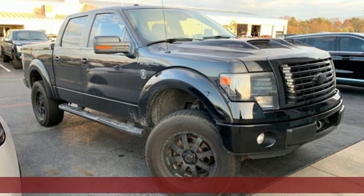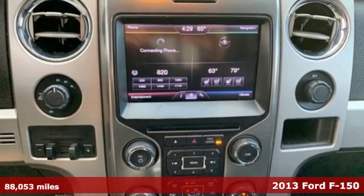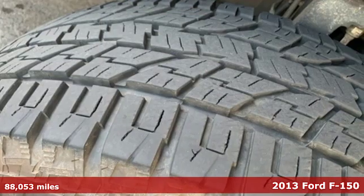It's a 2013 Ford F-150. Ford, where tradition meets innovation. It comes with the features you need and, better yet, want.